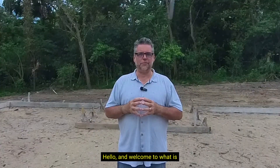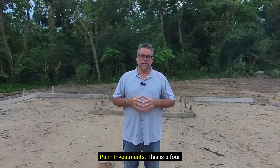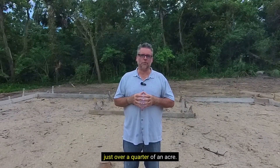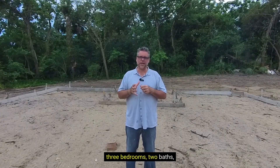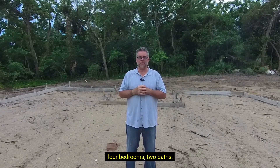Hello and welcome to what is affectionately known as Black Bear Terrace by its builder, Palm Investments. This is a four home site with each home having just over a quarter of an acre. We've got two homes that are three bedrooms, two baths, and we've got two homes that are four bedrooms, two baths.